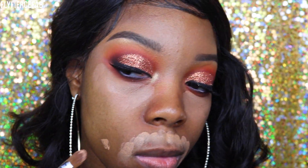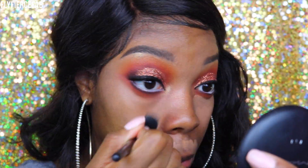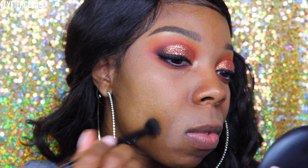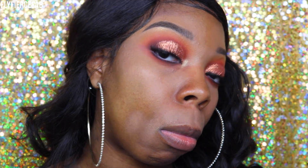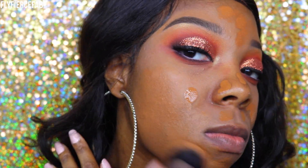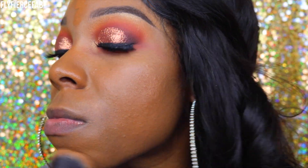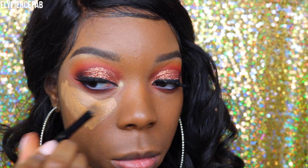I will say that since this dries down to a matte finish and is kind of tacky, it just grabs whatever is on top — so that made it a little difficult to blend out, and when I put the rest of my face makeup on top, I felt like there was some tugging going on because of that gripping action and because it is so matte. However, my makeup did look really great underneath my eyes in the areas where I had applied the base as a corrector.